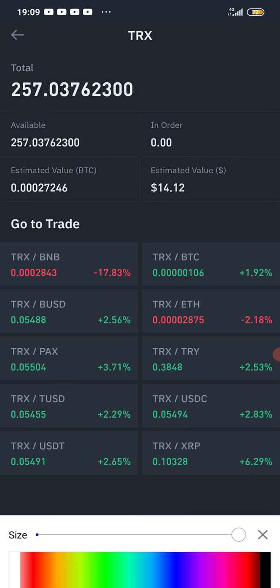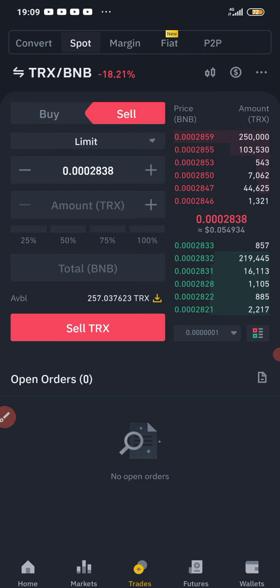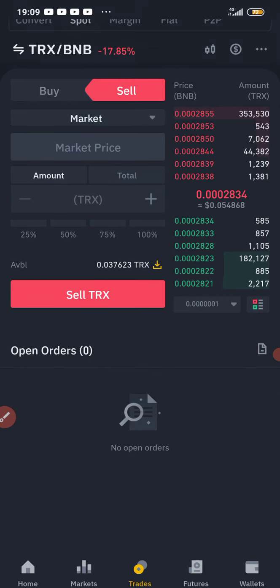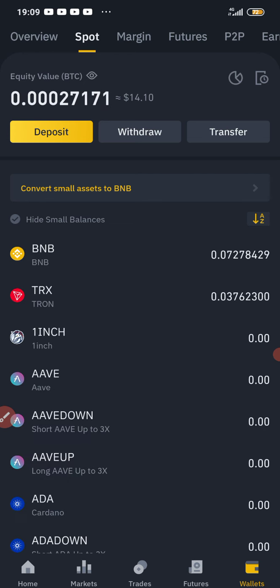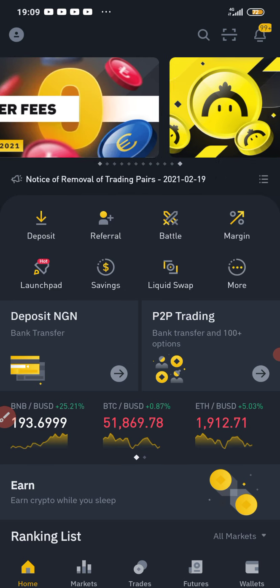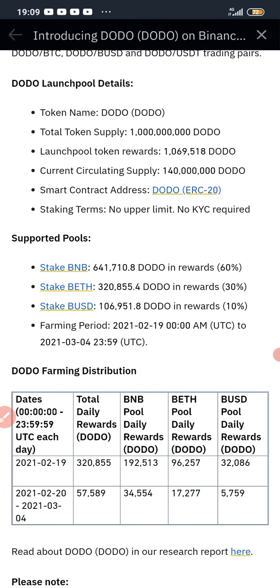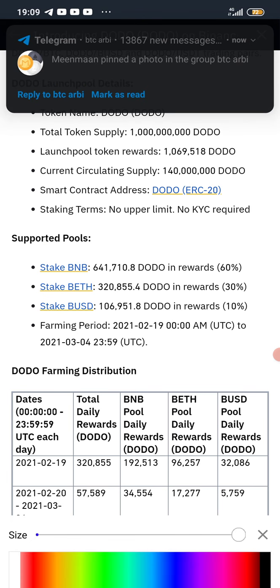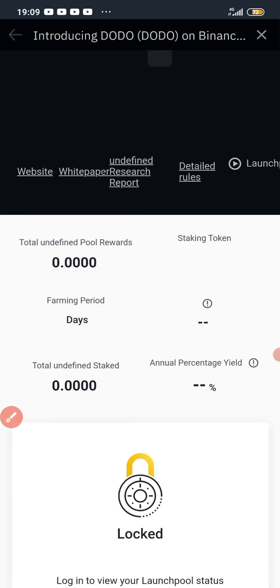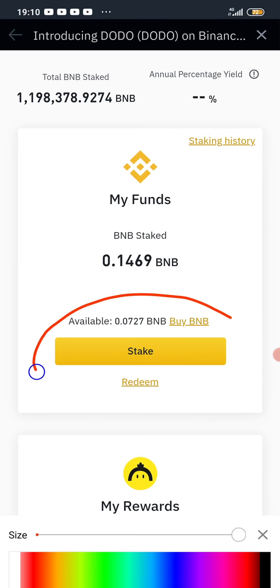All I need to do is click on TRX/BNB, then click on Sell — Market, 100%, sell TRX. Binance is about to fry the dough for everybody, so make sure you get your own DODO coin right now. Now I'm going to go to the Binance Launchpool. All you need to do is click the banner and scroll down — you are going to see Stake BNB. Let me show you: Stake BNB. Once you click on Stake BNB you'll be redirected to the staking page.